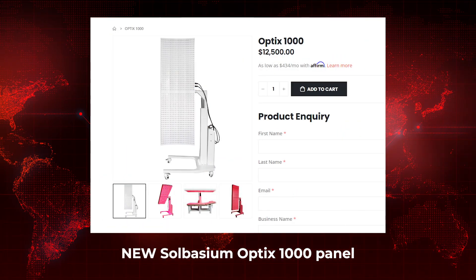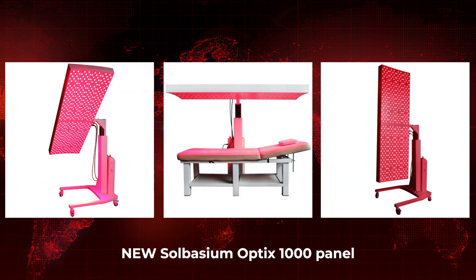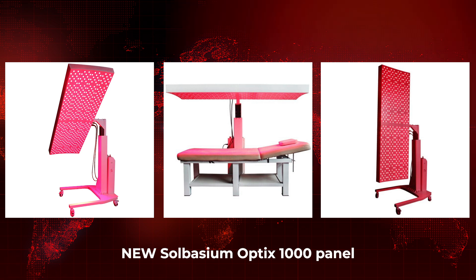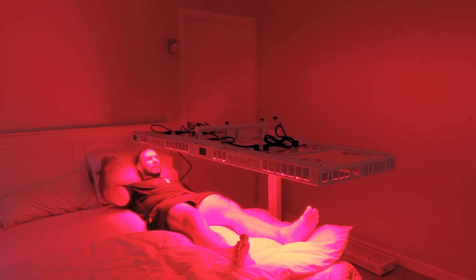We have another company that's launched a large panel — Solbacium. It's a massive panel: the Optics 1000, comes with an adjustable horizontal and vertical stand where the height can also be adjusted, five wavelengths, and has a thousand LEDs. The price on this is over 10,000 euros — converting that to US dollars, it's about $12,500, I think that's with the motorized stand as well. I haven't tested these large panels myself — all I've done is clip together multiple BioMax 900s. If you're looking at these large panels for a commercial setting, definitely shop around because there are lots of options.